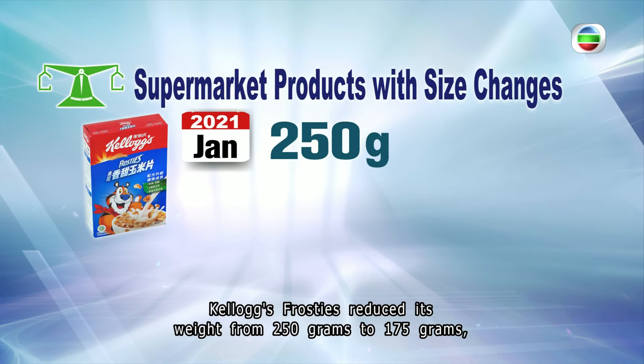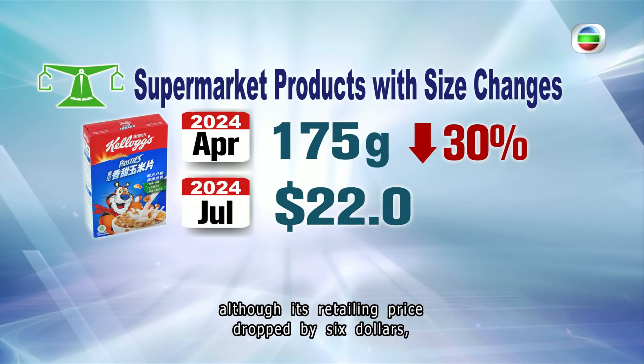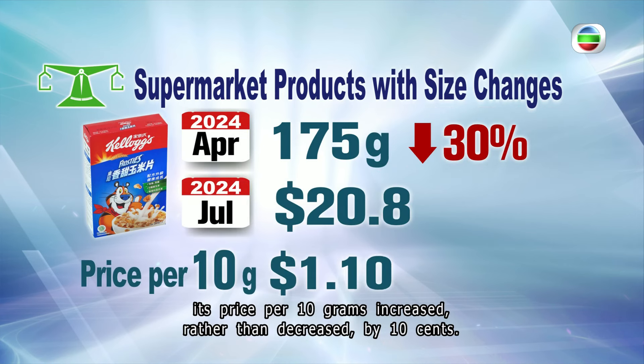Kellogg's Frosties, for example, reduced its weight from 250 grams to 175 grams. Although its retail price dropped by $6, its price per 10 grams actually increased by 10 cents.